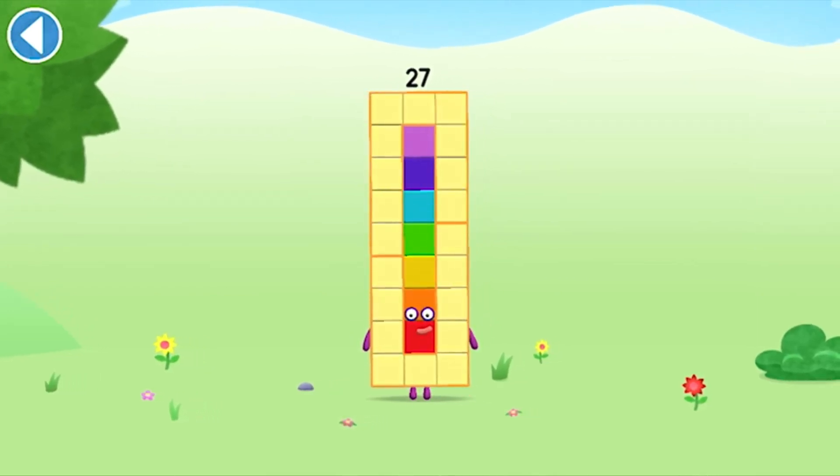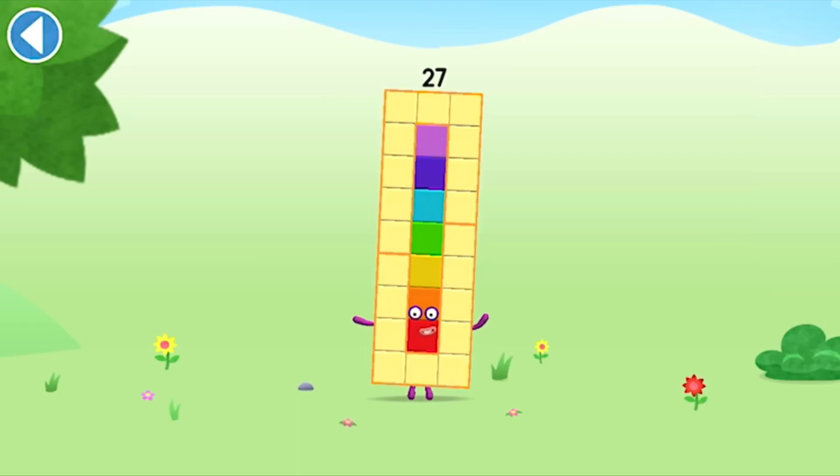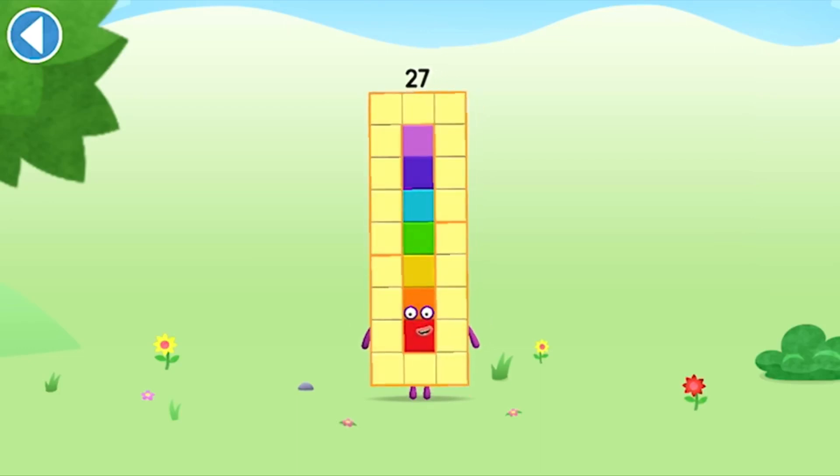This is number block 27. This number block is made up of 27 blocks. I'm a cube! 3 by 3 by 3!